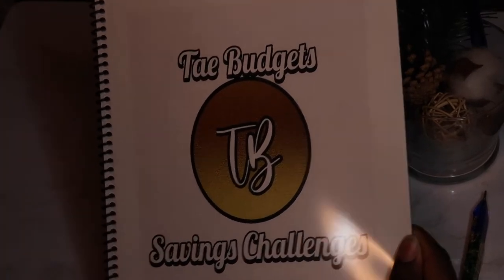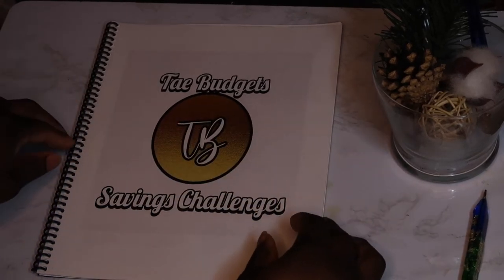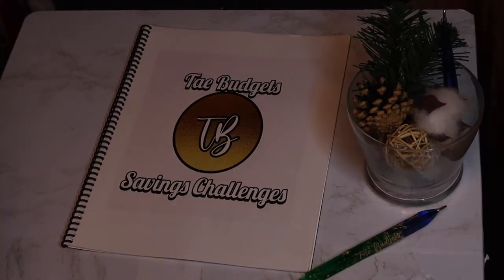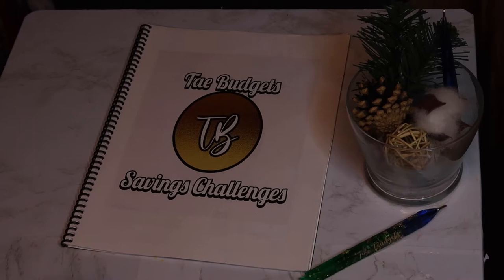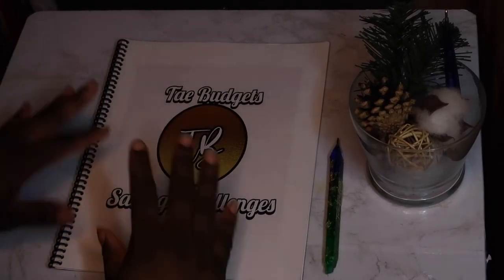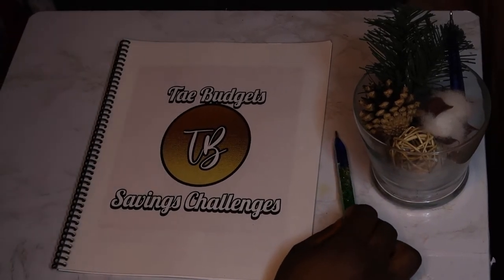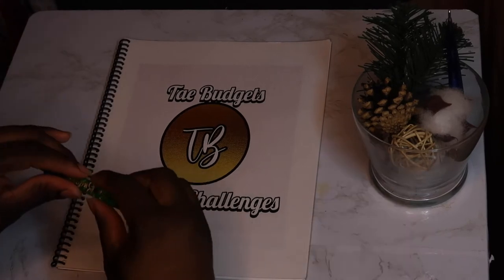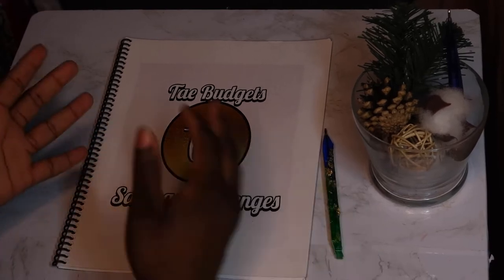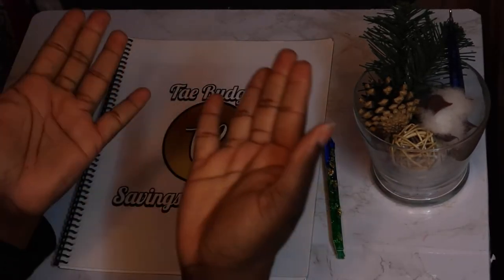It has 11 challenges in there that you can complete over the course of a year or two. I apologize if the angle changed — I haven't been on camera in a while. School has been doing a lot and I've had to take a lot of exams. I'm also filming this the day before my birthday, dropping on Wednesday March 9th, which is my birthday.